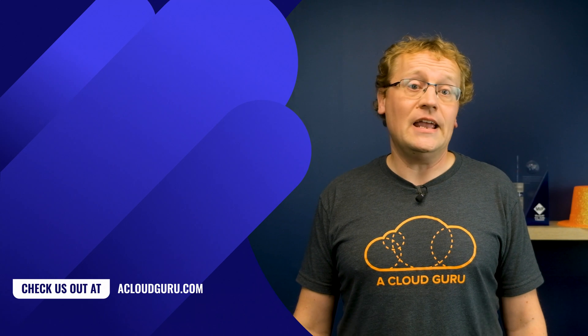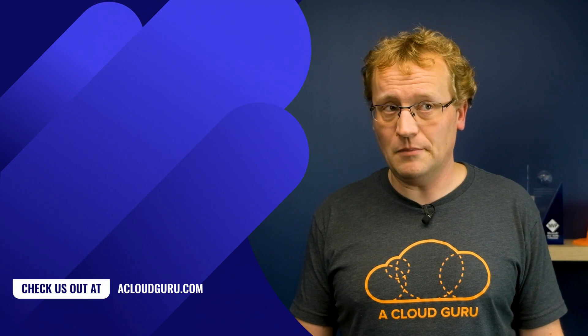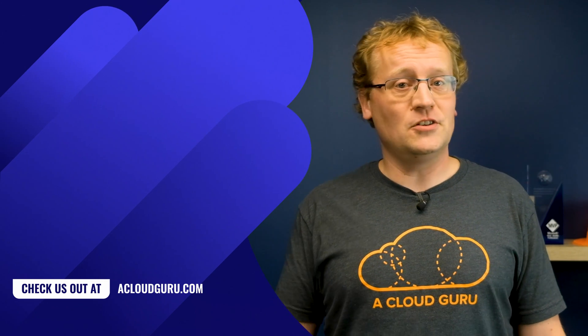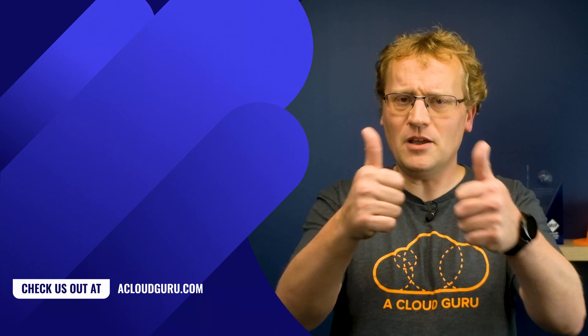As we say on the A Cloud Guru team, when you get a new boss but it's the same as the old boss, you just keep doing awesome cloud content. Seek and you shall find cloud. See you next week, and keep being awesome cloud gurus.